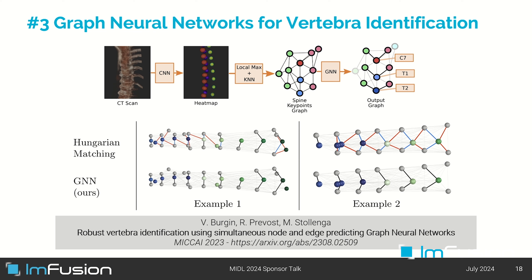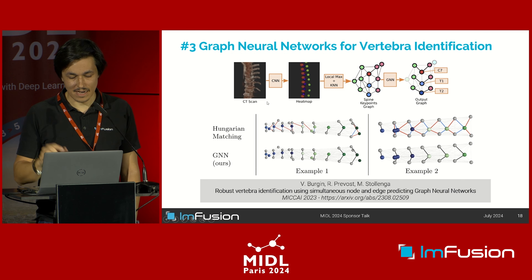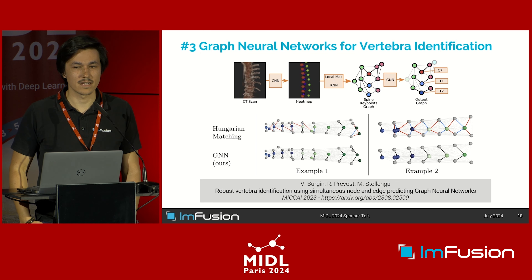The last paper I want to mention is about the spine application shown at the beginning. The way it works is we take the CT scan, put it through a U-Net that generates a heat map for the different vertebrae and key points. To identify the different vertebrae from that heat map, you need to cluster them — determining which key points belong together and which vertebra each triplet corresponds to, such as T1 or C7. This isn't easy since you can have missed detections or pathological vertebrae. The idea of this paper was to use a graph neural network to make this estimation more robust, correctly clustering triplets of key points that belong together and identifying them.